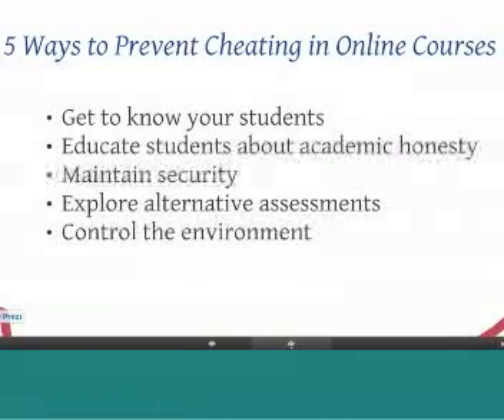Also, maintaining security. If you're doing an assessment online, you wouldn't put all of the questions out there. You would randomize your questions, randomize your answers, and instead of putting all questions on one page, you would pose one question per page so the student wouldn't be aware of the next question. Securing your test bank is also very, very important.